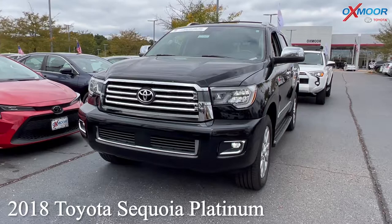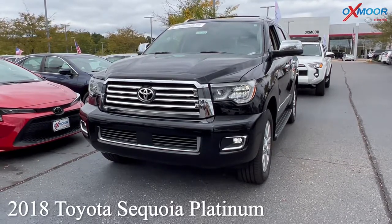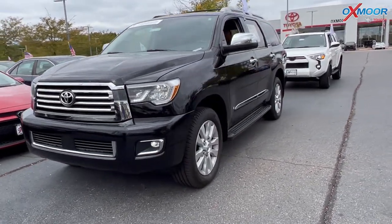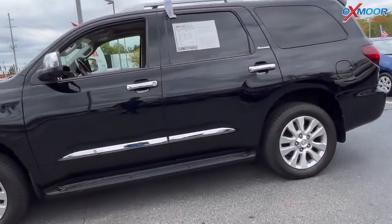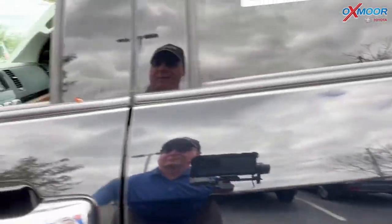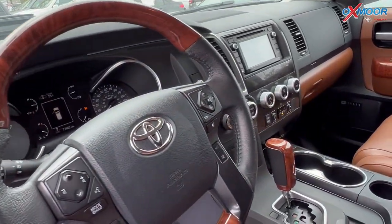For our second vehicle we have a 2018 Toyota Sequoia Platinum 7 passenger. Now that exterior color is in a midnight black. This vehicle is going to have alloy wheels. It is four-wheel drive. You're going to have navigation and blind spot monitoring.